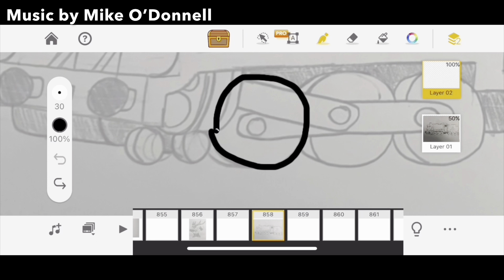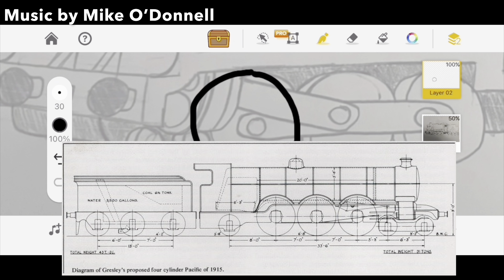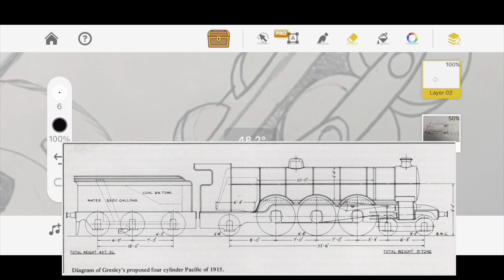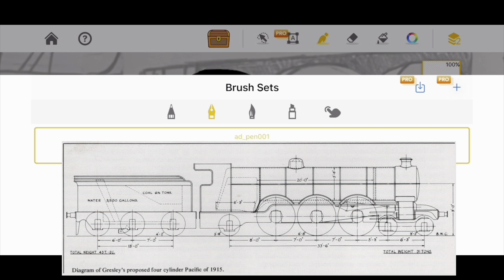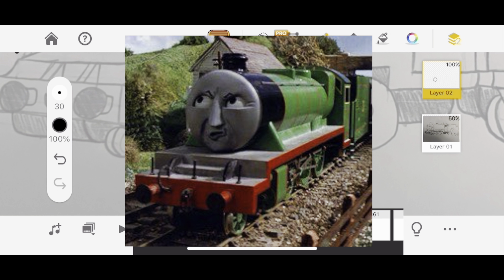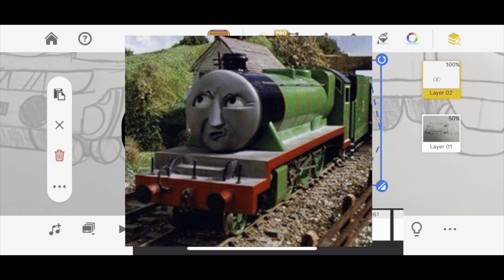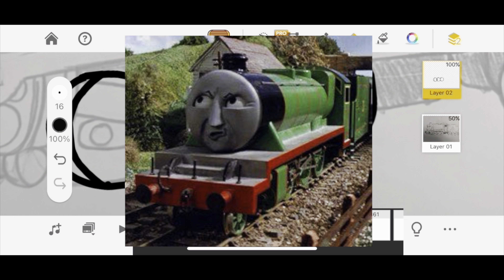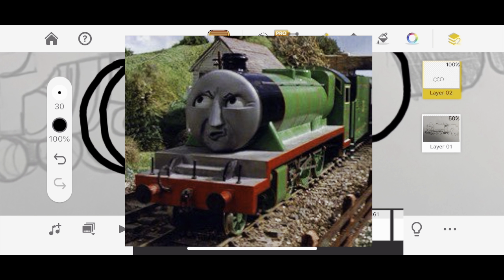According to many sources, Henry was allegedly built from stolen designs of a prototype sketch of the A-1 Pacific, and then, after the Flying Kipper incident, was built into a Black Five. This is clearly depicted in the Railway Series and Season 1 of Thomas and Friends. But then in Season 2 onward, they depicted Henry, who is a Black Five and does not have Splashers, with Splashers.